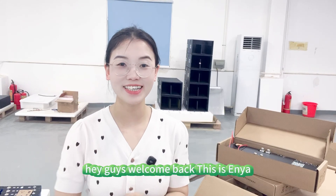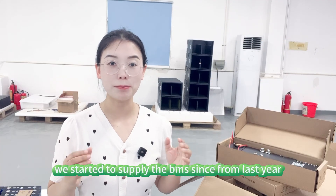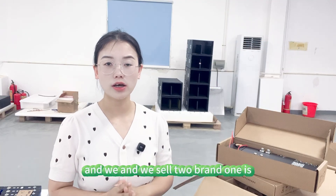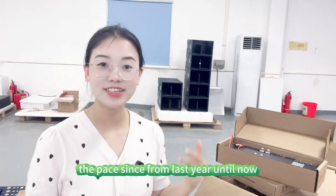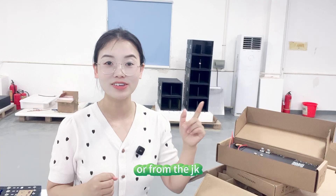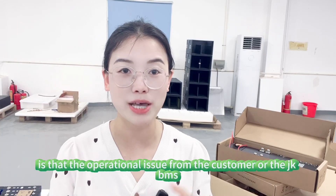Hey guys, welcome back, this is Aya. In this video I'd like to talk about the problems we meet with the JK BMS. We started to supply the BMS since last year 2024, and we sell two brands — one is the JK and another is the Pace. Since last year until now, the problems we meet with the BMS from JK are either operational issues from the customer or JK BMS quality issues — this is our question.